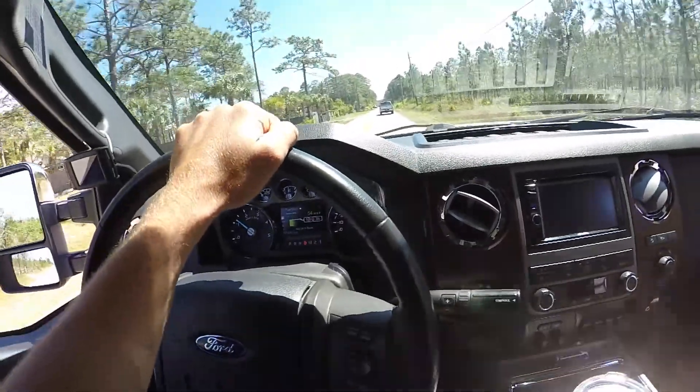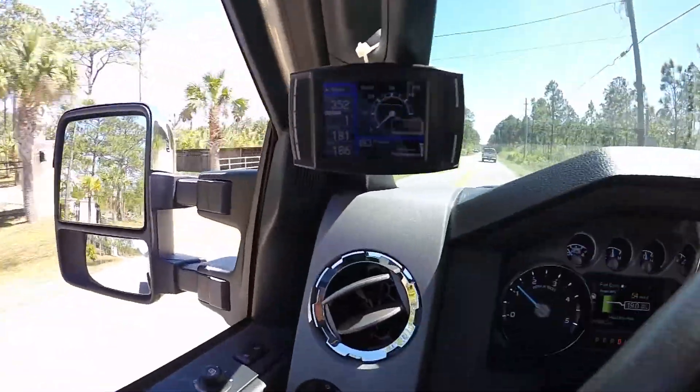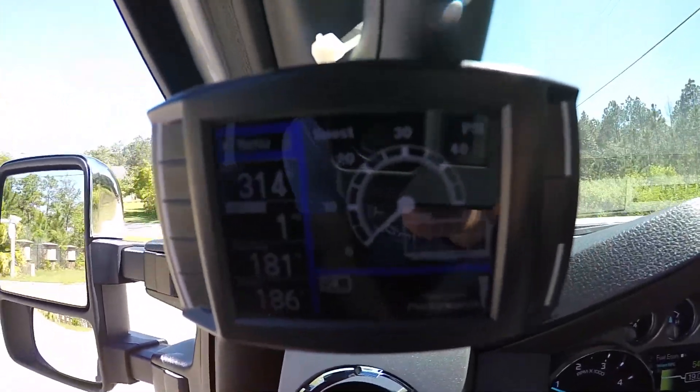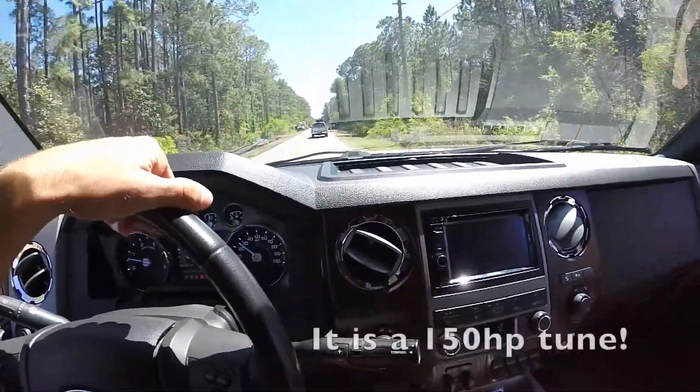I'll just do a few videos to show y'all what the truck can do. It's got an H&S Minimax, and right now it's on the performance tune — I believe it's a 125 to 150 horsepower tune.